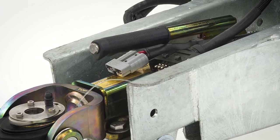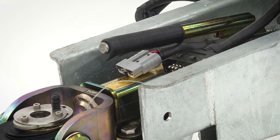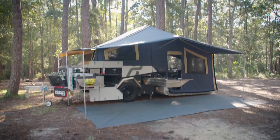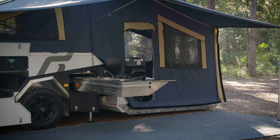Topping up the batteries on the go is easy thanks to the 50-amp Anderson plug, which is yet another standard inclusion, and all of this is protected by quality Australian dynaproof canvas that is simply the best in the business.